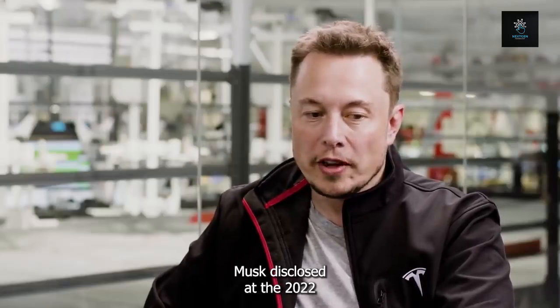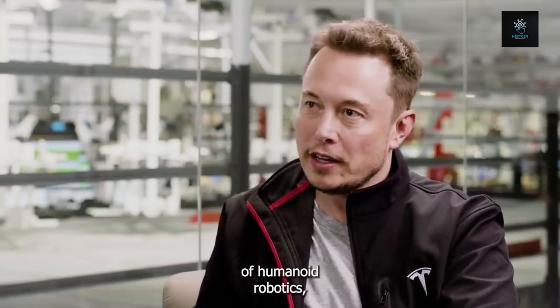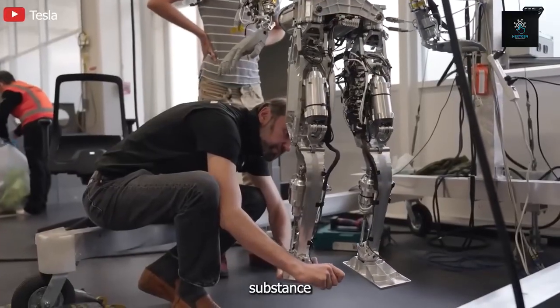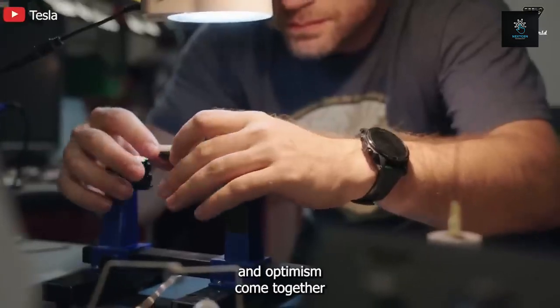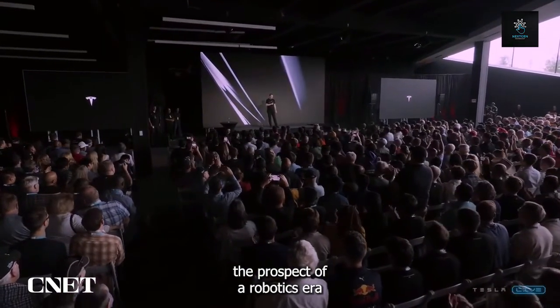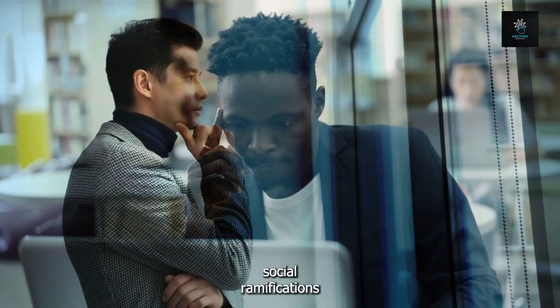Musk disclosed at the 2022 AI Day event that the Tesla robot is anticipated to cost approximately $20,000, recognizing both the potential for cost-effectiveness and the inherent complexity of humanoid robotics. Musk sees a future where humanoid robots may cost less than half that of a typical car. The contrast between excitement and fear about robotic aid creates a complex image of our technological future — some excited about automation handling dangerous tasks, others wary of the social ramifications of widespread robot integration.